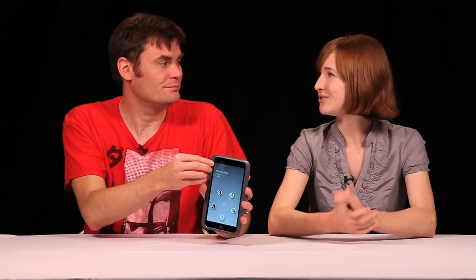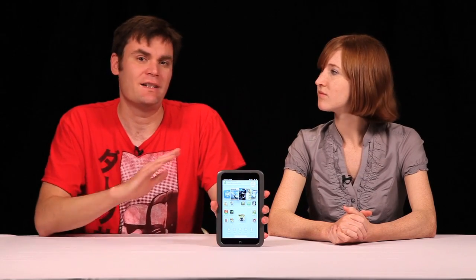Yeah, because tablets are a lot of times just used in the family and the home, so there's a few different people with different preferences. So you just grab your profile and it goes to your profile. It has the apps that you want, set up how you want it, where you want them. It's pretty cool.